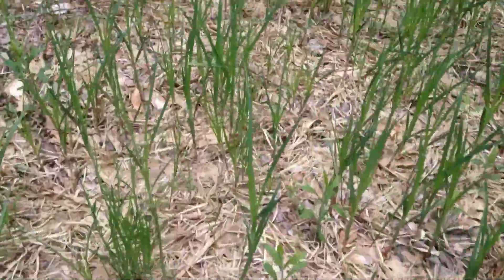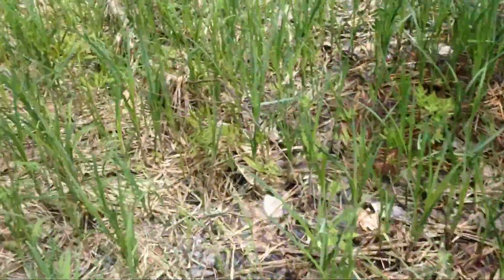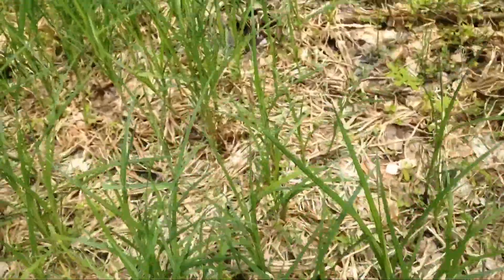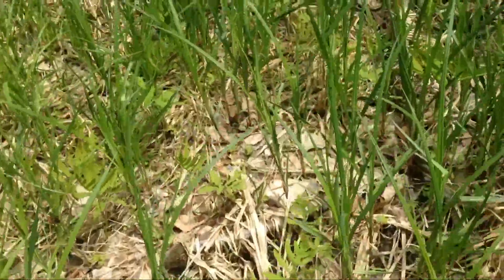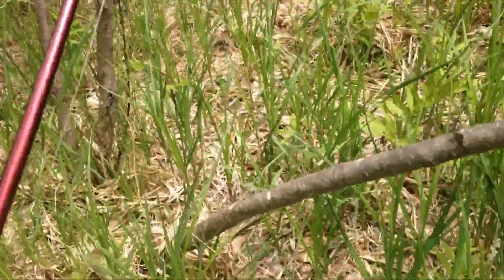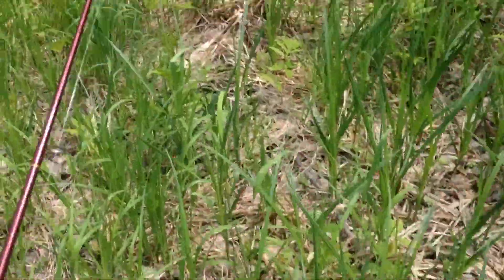I'm walking through all this long grass right now and there's a ton of mosquitoes and tons of ticks down here. Last time I came down here and went fishing for about two hours, I had seven ticks on me — and that was with some bug spray. I don't have any this time, so we'll see how this goes.